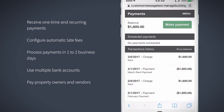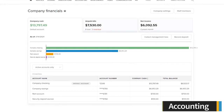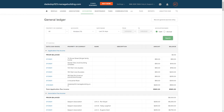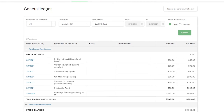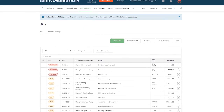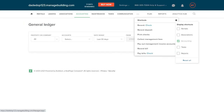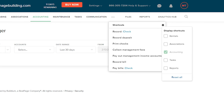Buildium includes accounting tools that help you manage your company's finances. In the company financials module, you can track important financial metrics including a quick breakdown of company cash, unpaid bills, and net income, as well as how your capital is distributed amongst different accounts. The general ledger helps you manage and track accounts receivable and payable, revenue, and expenses, with filtering and search capabilities to organize your statements. In the billing module, you can manage and track bills — seeing which are paid, due, or overdue — and pay vendors directly in Buildium. Buildium also includes shortcuts to quickly record and print checks, record deposits, collect management fees, pay out management income accounts, and pay bills, all accessible from a drop-down menu in the toolbar.